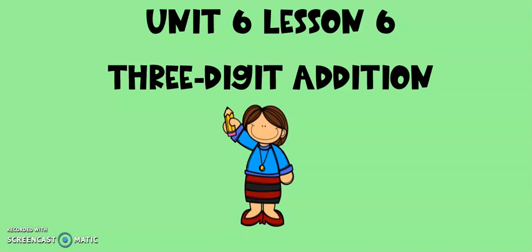Today for math, we're going to continue practicing our three-digit addition skills by practicing some equations and by using those skills in some word problems. Let's get started.